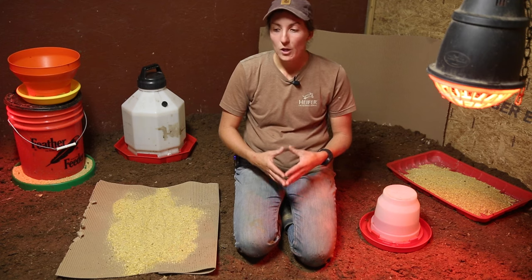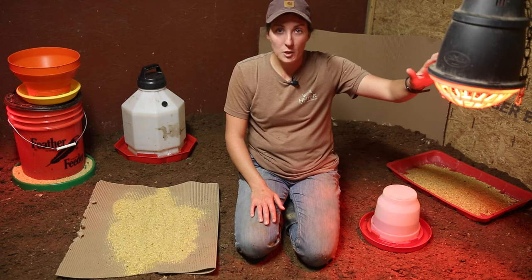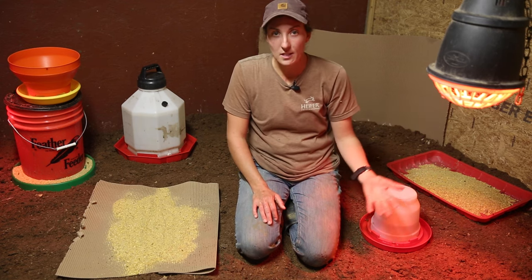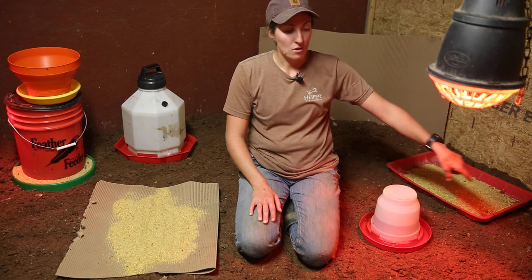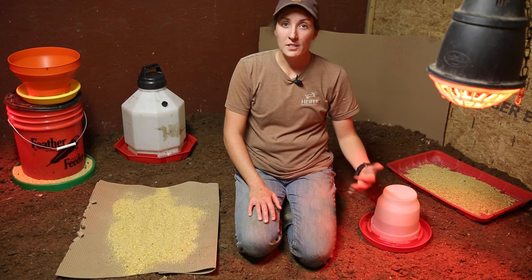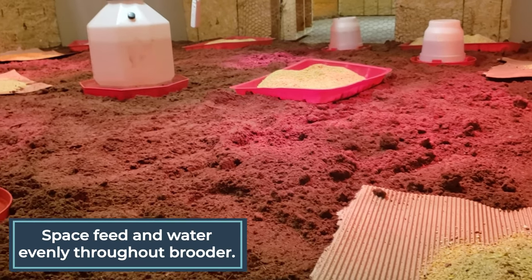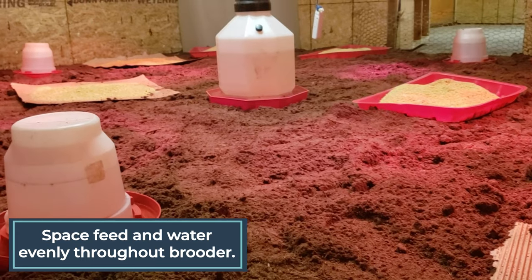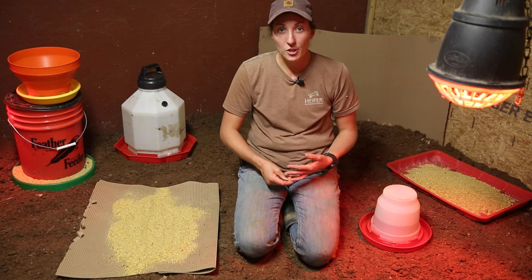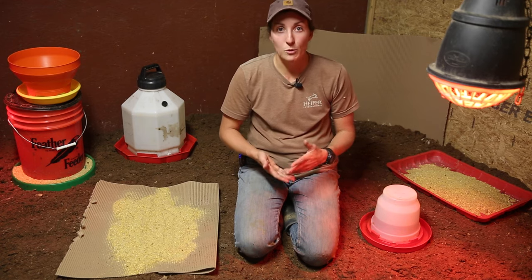As you're placing feed and water in your brooder getting ready for your poults to arrive, think about where you're placing them. You don't want to place feed and water directly under your heat lamp — if the turkeys are too warm, you don't want them to have to be underneath that heat to eat and drink. I like to place the water and feed around the heat circle the heat lamp puts off, so they can be near the heat or cool off if they'd like. You want feed and water throughout your whole brooder space when your turkeys first arrive, very dense, so no matter where a turkey goes, they run into either food or water.